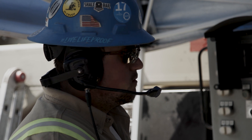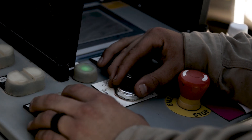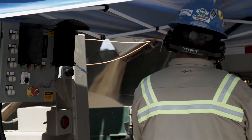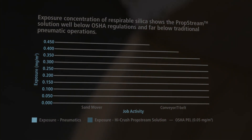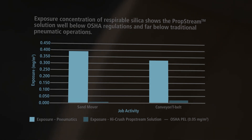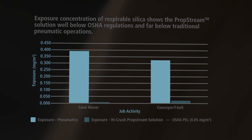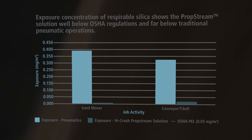By reducing particulate matter emissions from sand operations at the well site by more than 90 percent and achieving an overall reduction of operators' exposures by more than 96 percent versus the widely used pneumatic alternative, PropStream provides a viable solution to meet new OSHA respirable crystalline silica standards effective in 2018, as well as the engineering control obligations set to become effective in 2021.